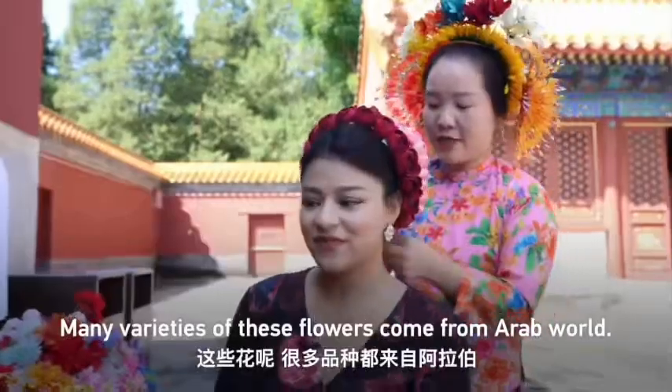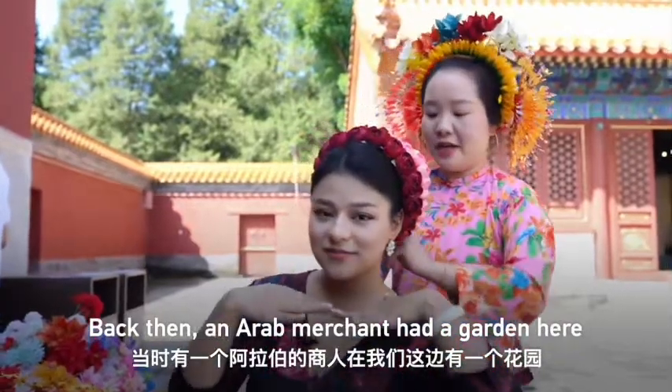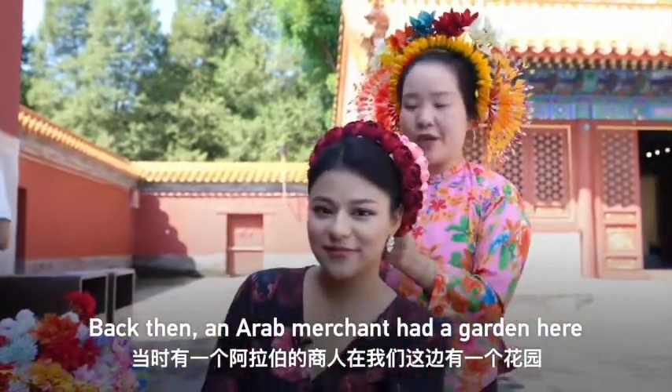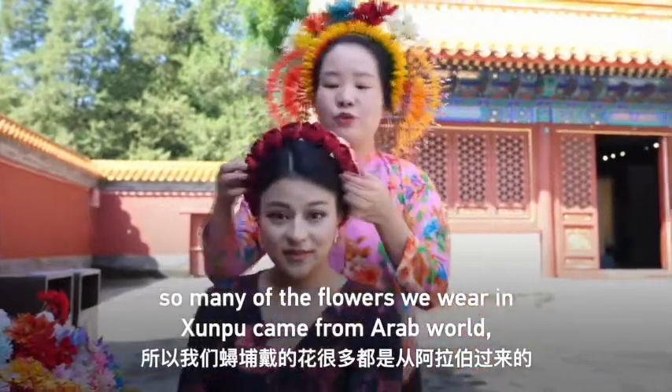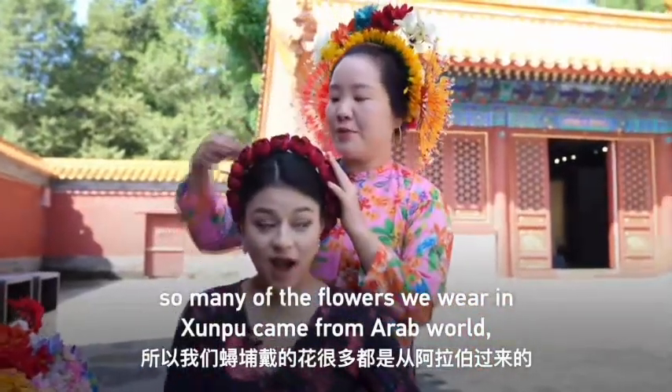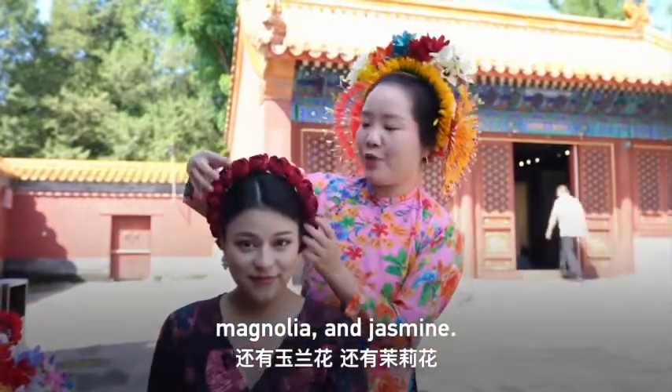These flowers are from the Arab world. We have a flower garden called the Pindu, and we've got flowers that came from the Arab world — like 波斯菊, the Gryan flower, and 茉莉花.